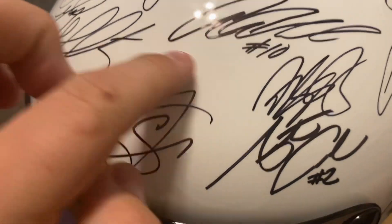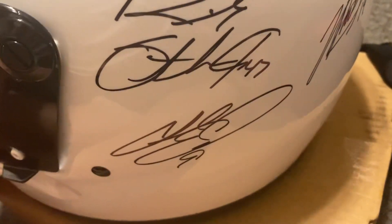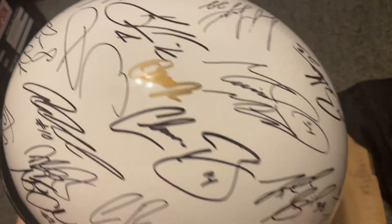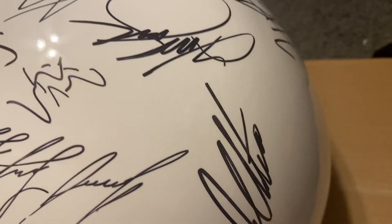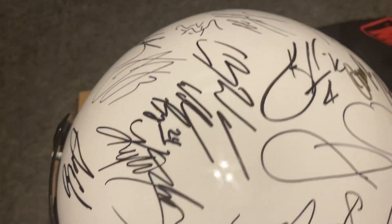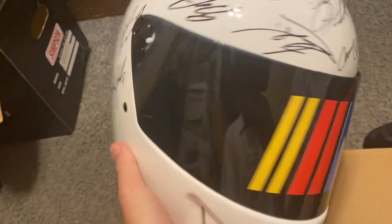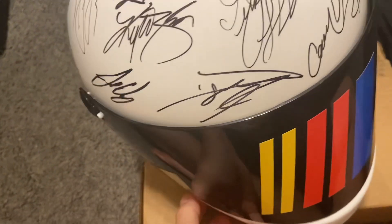Good signatures too. For anybody that knows the NASCAR signatures, you can see who all is on here. It took some work, it took some patience — it wasn't overnight that we obtained this. This is pretty epic in my opinion. The back has 'NASCAR' on it, so I am pretty stoked to have this.